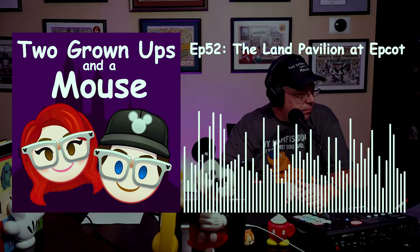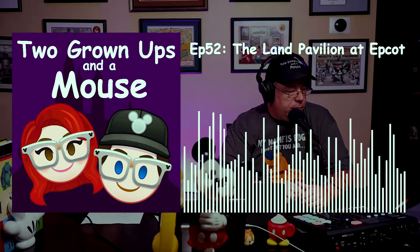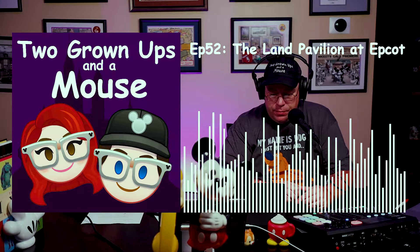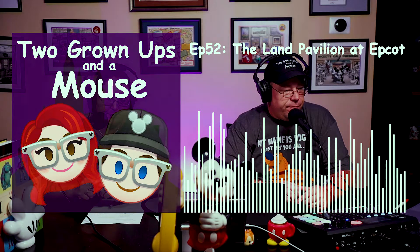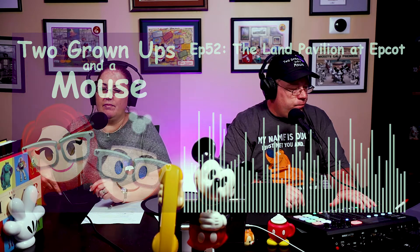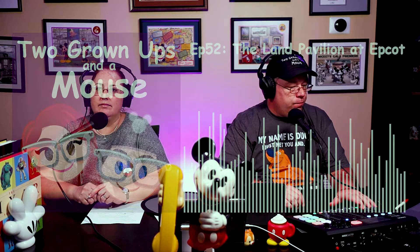This is episode number 52 of Two Grown Ups and a Mouse. In today's episode, we will be talking about things available at the Land at Epcot Center in Walt Disney World Resort. Everything Disney in and out of the house — Two Grown Ups and a Mouse.